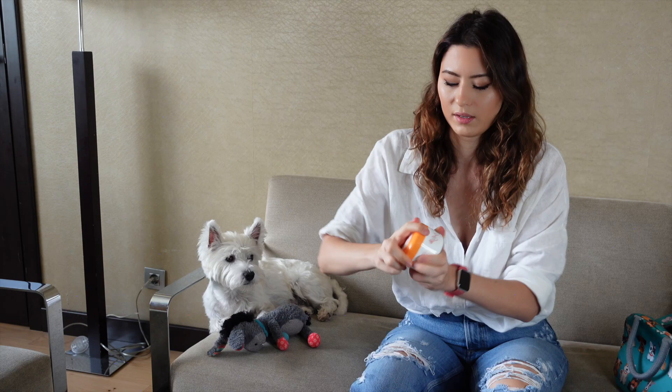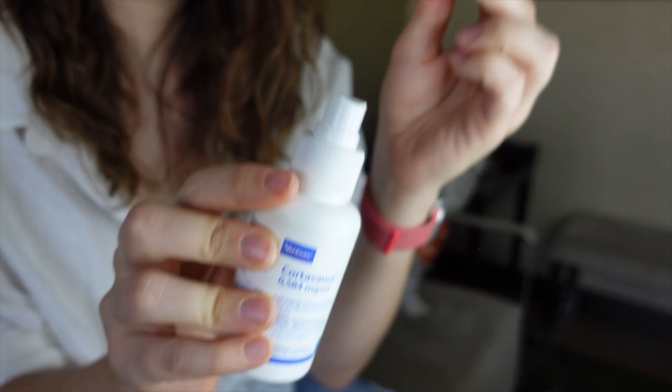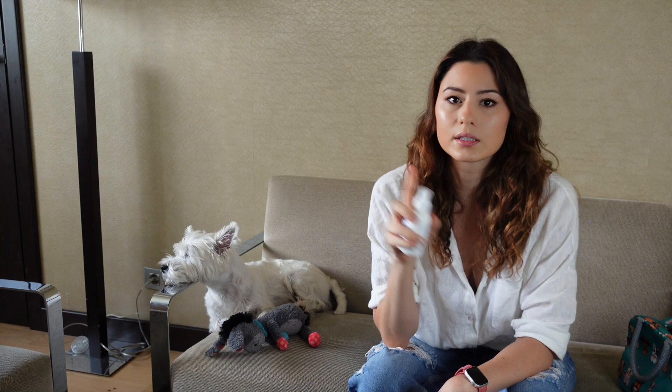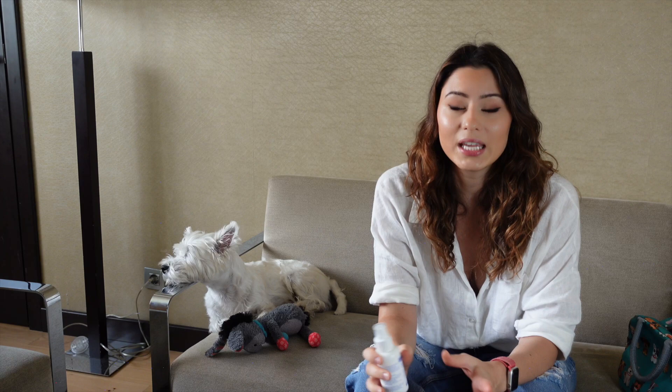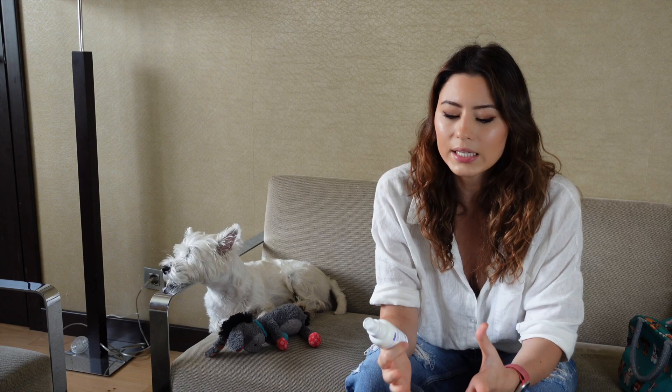For emergencies, when Sami gets those really nasty hot spots that he just licks and makes worse and nothing else helps, I have a hydrocortisone spray that I always take with me. This is from Cortadvance by Virbac. It's recommended by our vet and it works wonders every time I use it. You just spray a little bit on the red itchy areas and in about an hour or even less it tones down the itching and makes Sami a lot more comfortable. I try to use this as rarely as possible because it's a strong product, but I keep it for emergency situations.